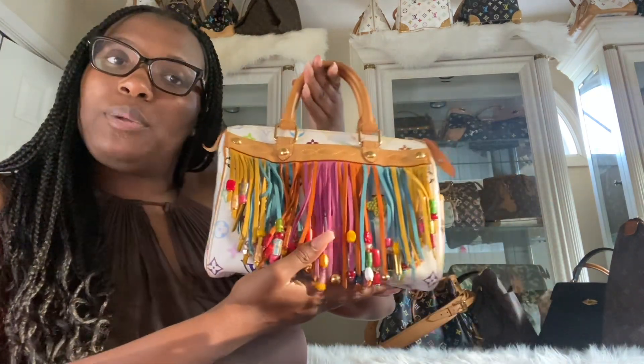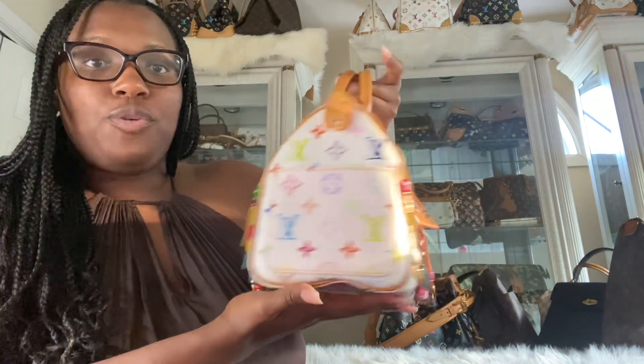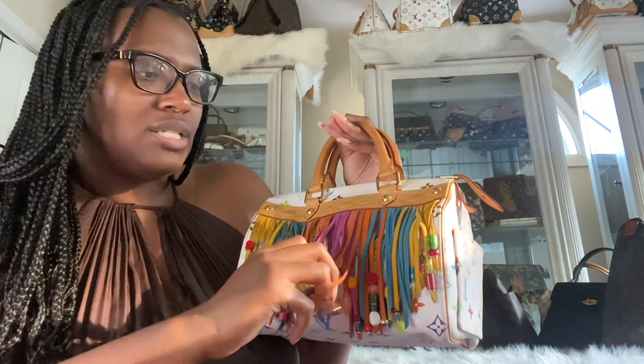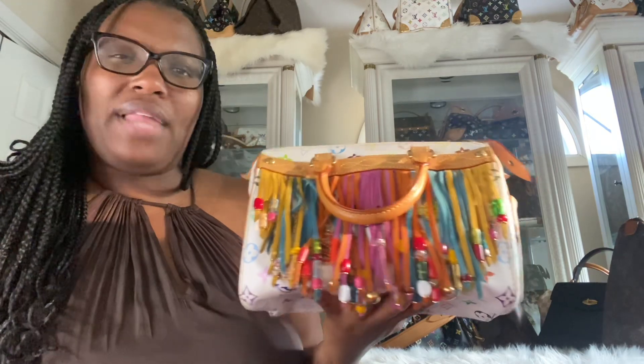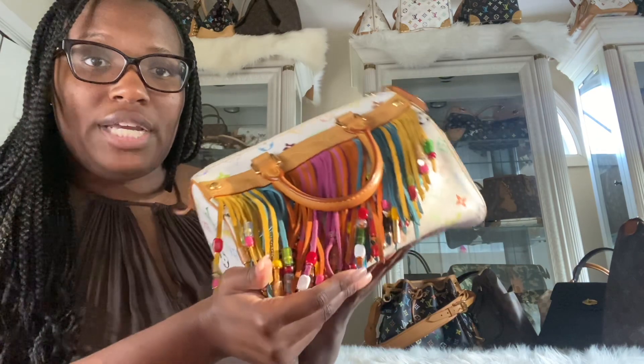Next up we have my Louis Vuitton multicolor blanc Speedy 25 Fringe. This is a super rare limited edition coveted multicolor Speedy. This is one that people either love it or they hate it — some people see it and start running off at the mouth about how it's ugly, and it's like, whatever, you think it's ugly because you can't afford it. I really don't care. I was able to get it cheap because I did a partial trade. This one usually goes for around $3,000 — I paid like $1,200 in a partial trade.